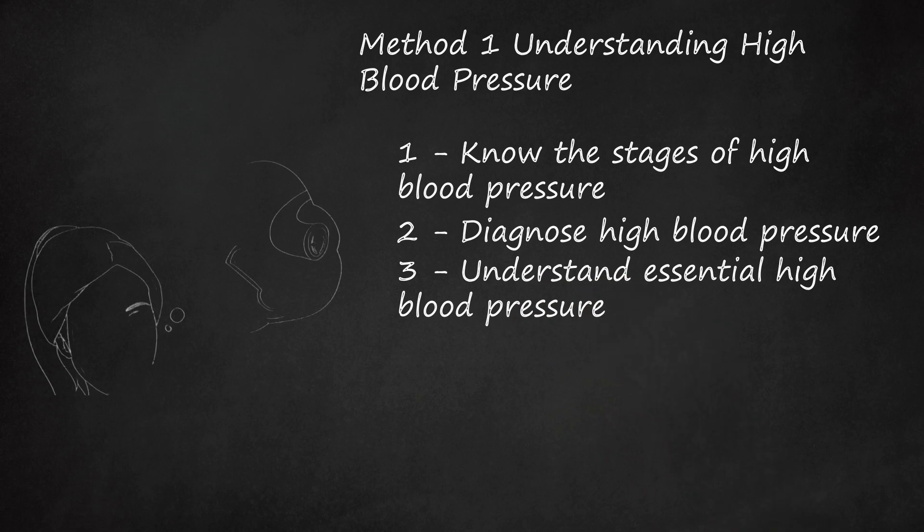There are two categories of hypertension: essential and secondary. Essential hypertension develops gradually over many years. Causation is generally multi-factorial and strongly associated with several independent risk factors. Age is a major factor — the older you get, the more likely you are to develop high blood pressure, as a result of stiffening and narrowing of the arteries over time. Genetic predisposition can also play a role; hypertension is significantly more common in those who have parents with hypertension. Studies have shown that possibly up to 30% of blood pressure variation is due to genetics.